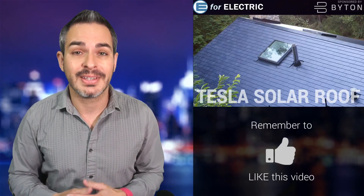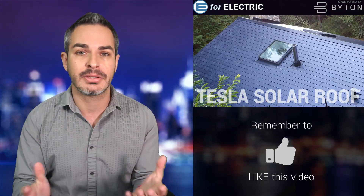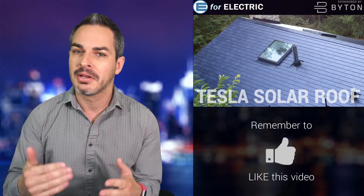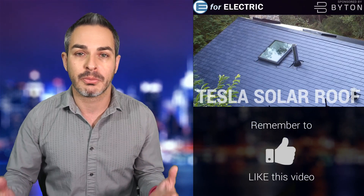Tesla solar roof — if you ask me, Tesla solar roof is the best product Tesla is making in the context of advancing green energy. This is something that is huge. It's generating energy with your roof, essentially.